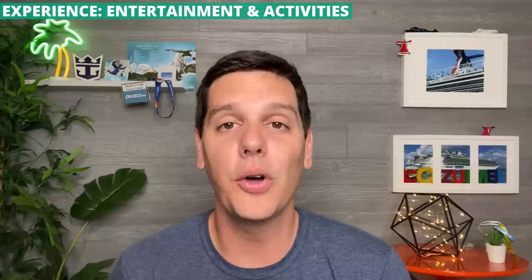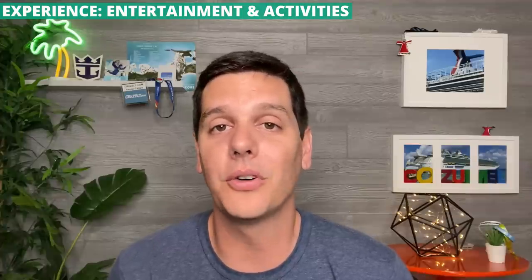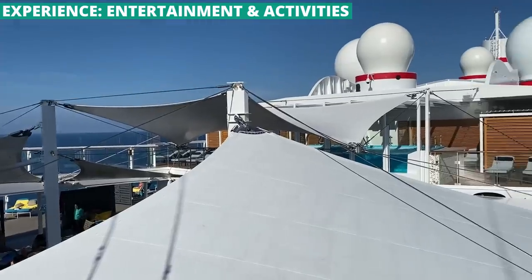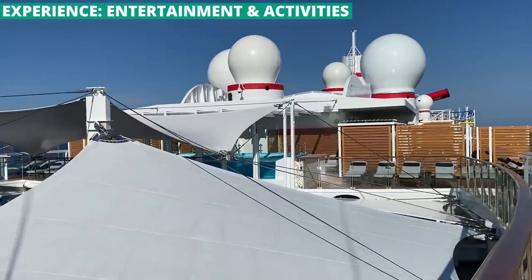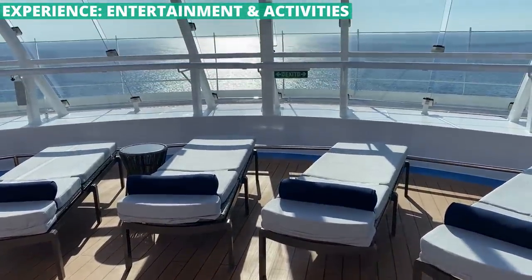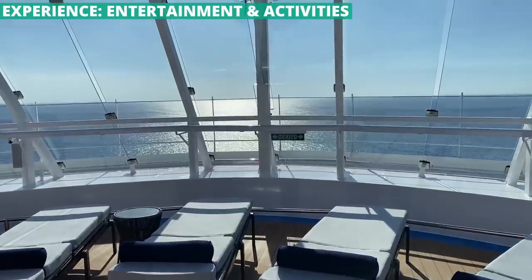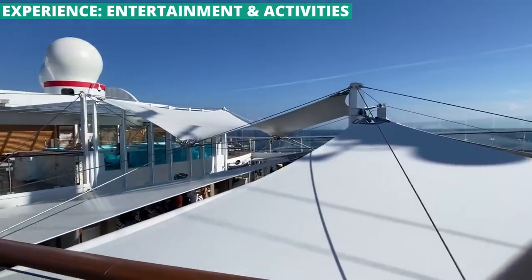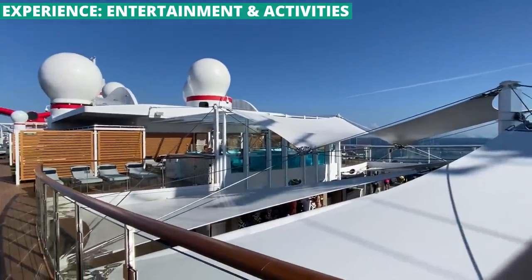The Serenity deck is also huge and a great place to lounge away from the louder and busier main pool. I spent some time here, but I do have to give special love to Loft 19. I was given access to check it out and it's like a world away from the rest of Celebration — much quieter with loungers if you don't want to rent a cabana, and a private plunge pool that overlooks the Serenity area a deck below.